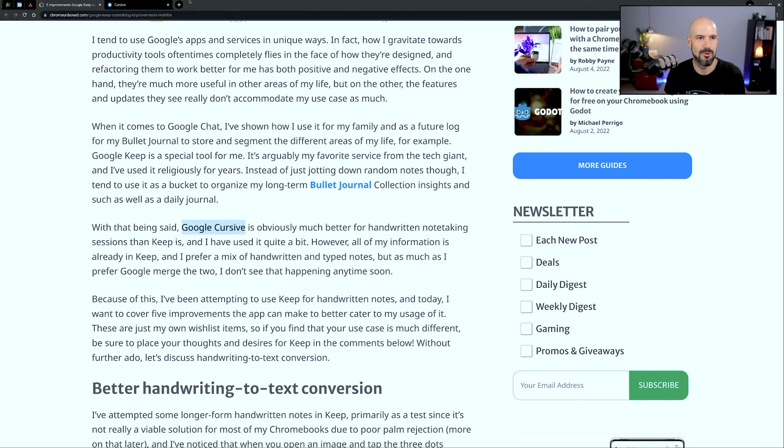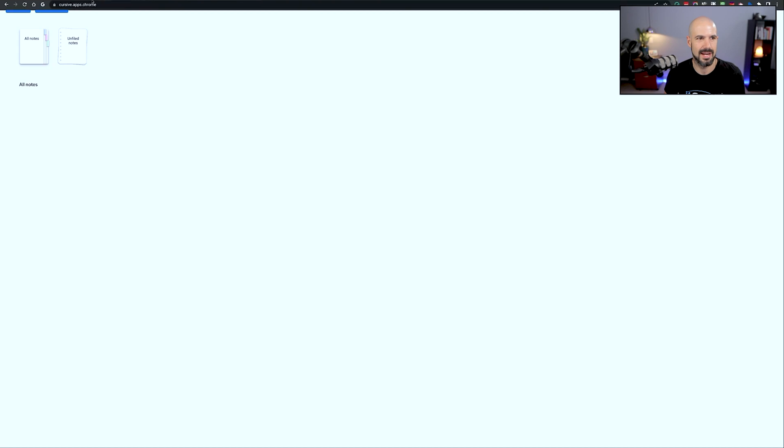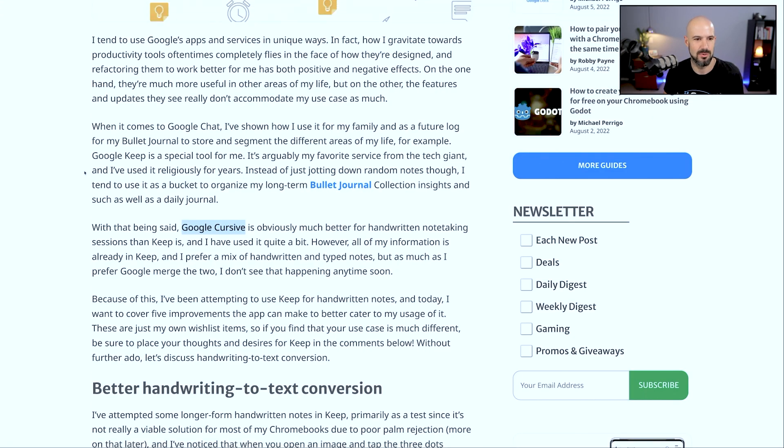It's like a standalone app for writing and drawing and creating notes — looks like a bit of a rip-off of OneNote. But it's separate to Google Keep.